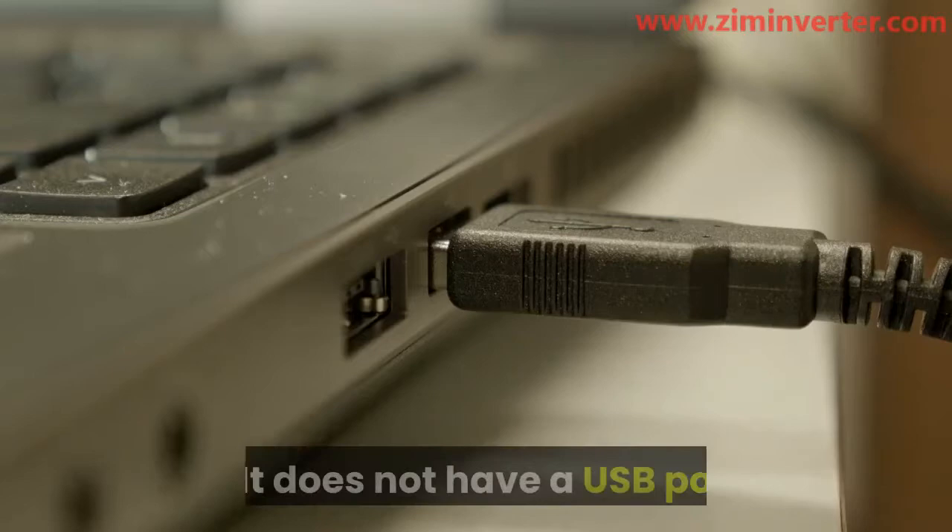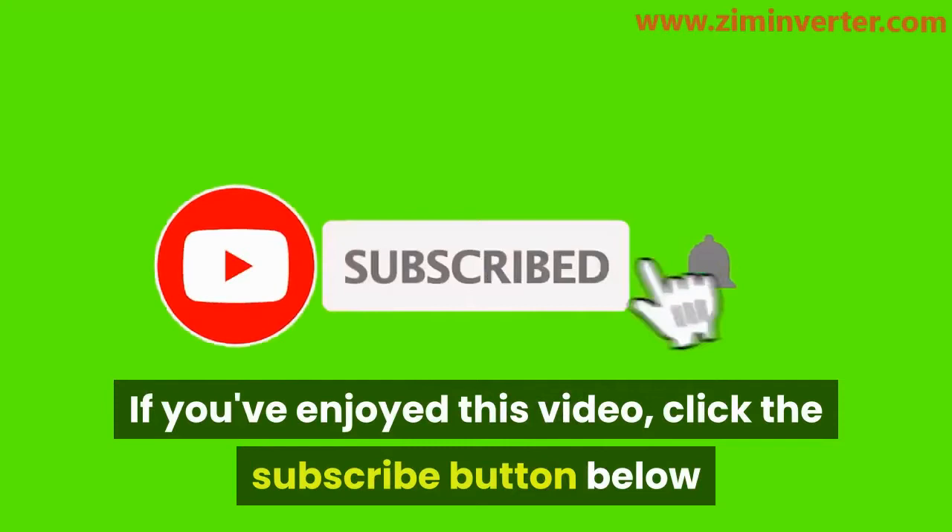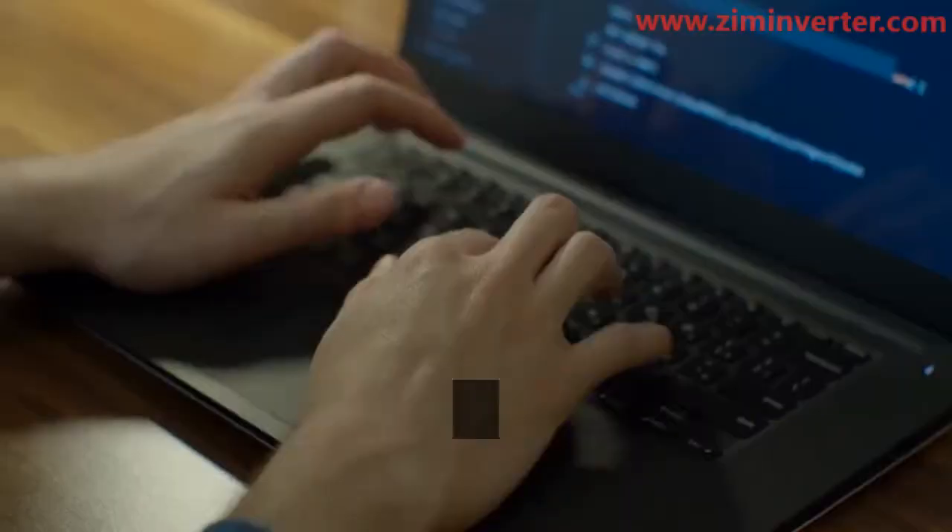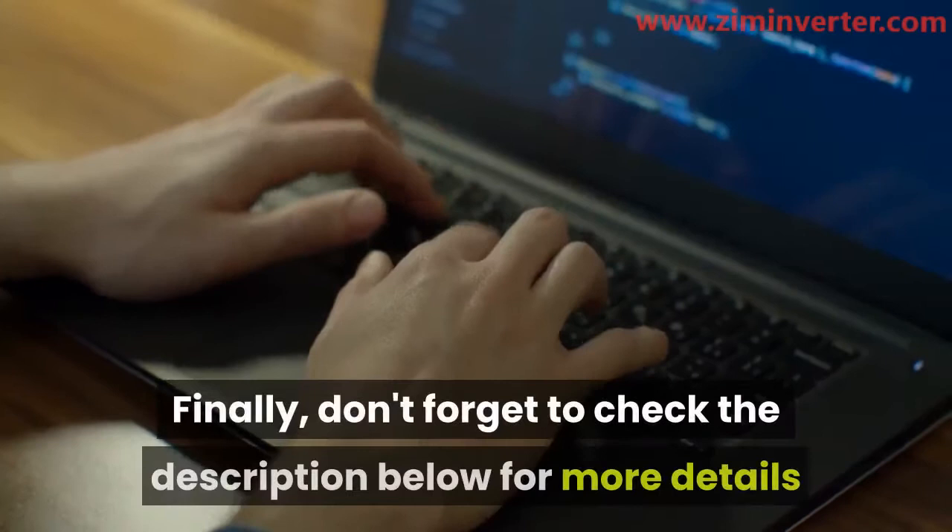If you've enjoyed this video, click the subscribe button below and hit the notification bell so you'll know once we post a new video. Also, drop a comment below so we can know your thoughts. Finally, don't forget to check the description below for more details and visit our site, www.zminverter.com, for more awesome inverter content like this.